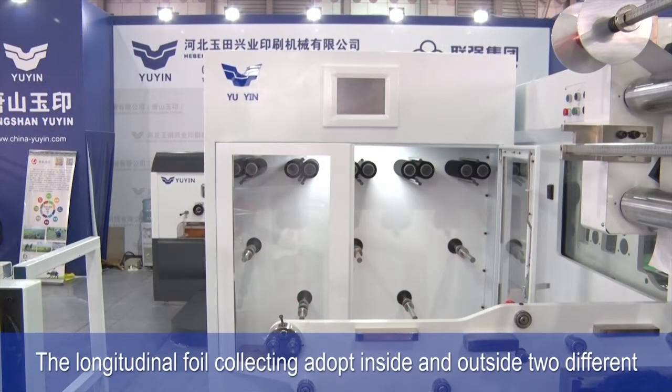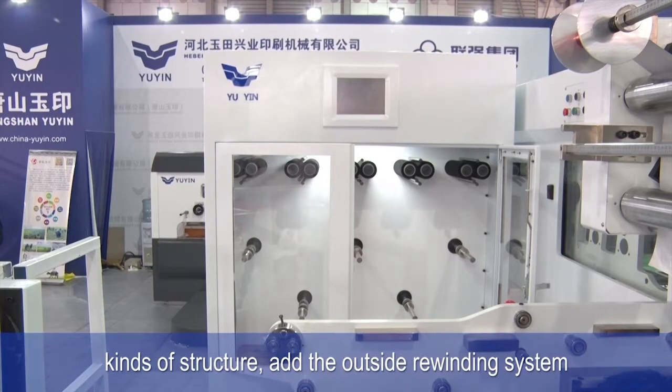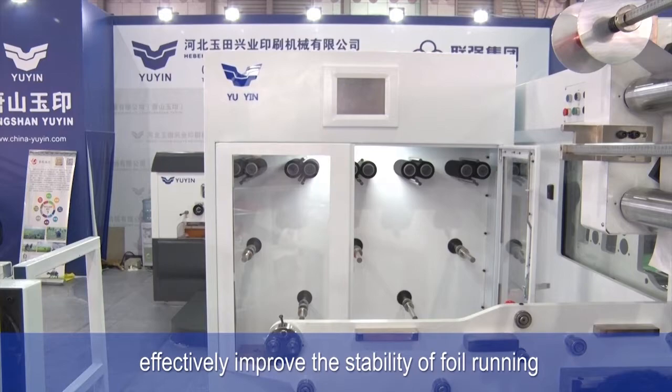The longitudinal foil collecting adopts inside and outside two different kinds of structure. Adding the outside rewinding system effectively improves the stability of foil running.